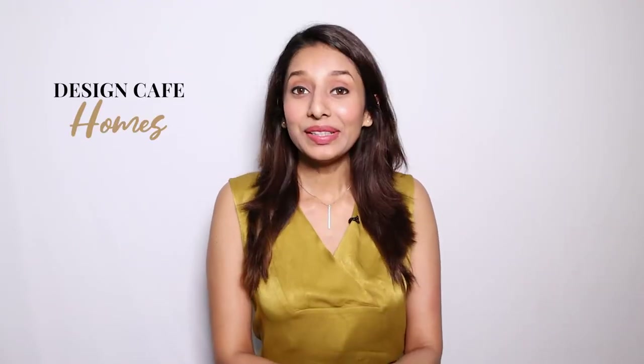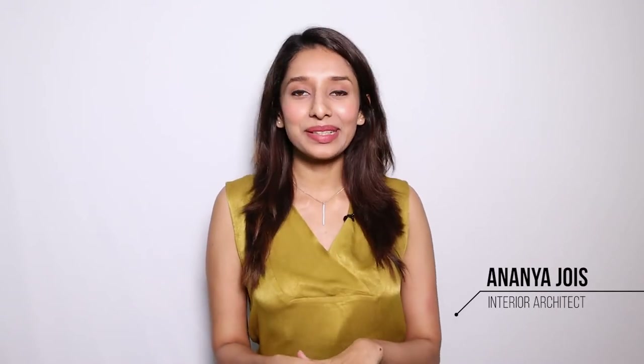Welcome back to another episode of Design Cafe Home. Today we are here at Mr. Sawan Mukherjee's home at Prestige Tranquility, Bangalore. This house was designed keeping in mind the idea of a client wanting something very simple and warm.